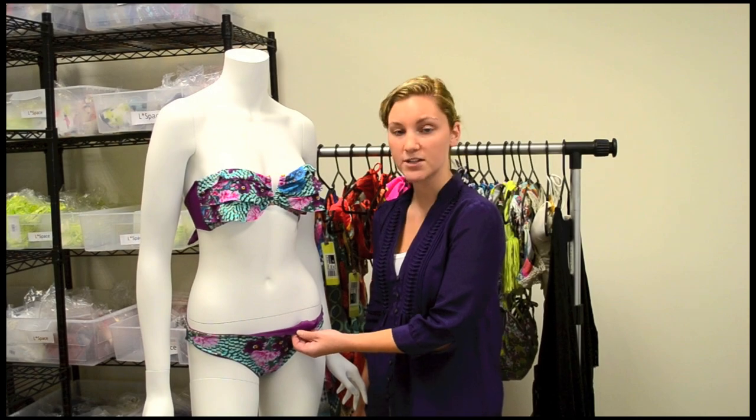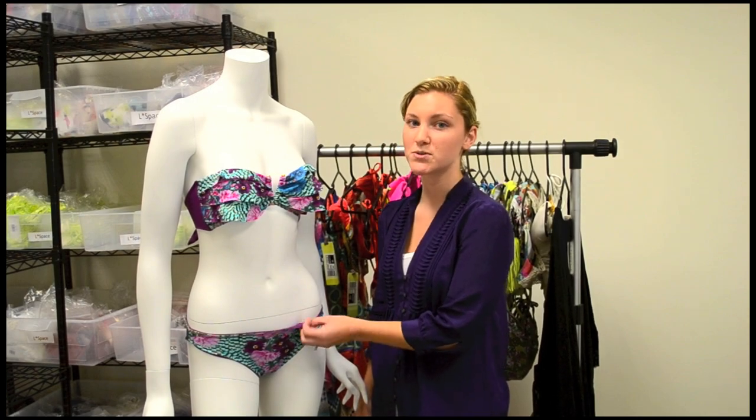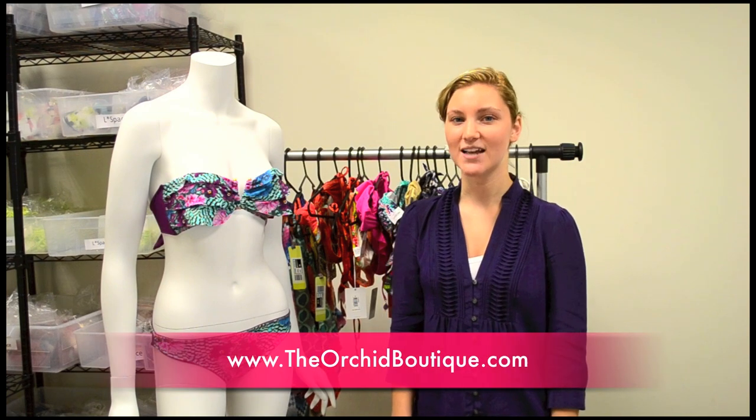This bottom reverses to a solid purple color that gives you two suits for the price of one. Check out our full selection of Bando swimsuits at TheOrcaBoutique.com. See you later.